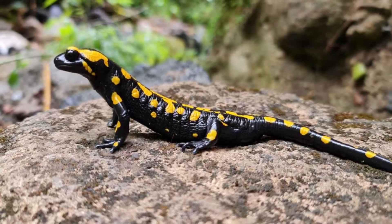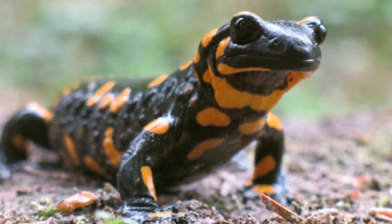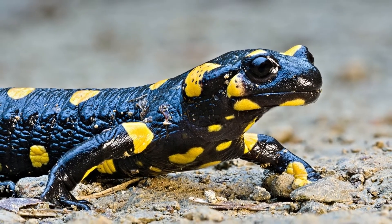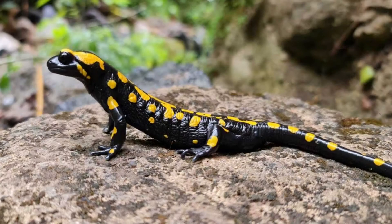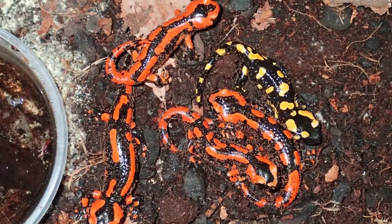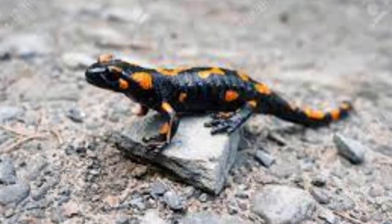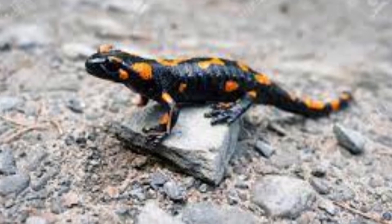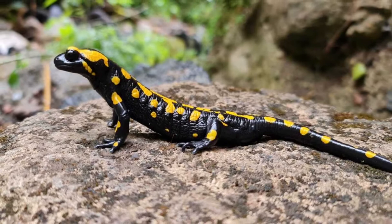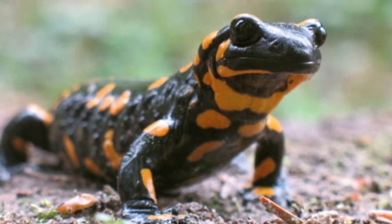The fire salamander belongs to class Amphibia, order Urodela (lizard-like amphibians), family Salamandridae (true salamanders and newts). It belongs to the genus Salamandra, which has six species of salamanders found in Central and Southern Europe, North Africa, and Western Asia. The scientific name is Salamandra salamandra, with S. salamandra salamandra, the spotted fire salamander, being the nominate subspecies.